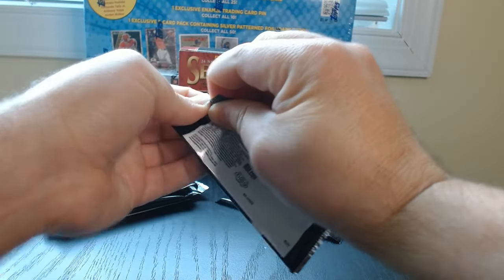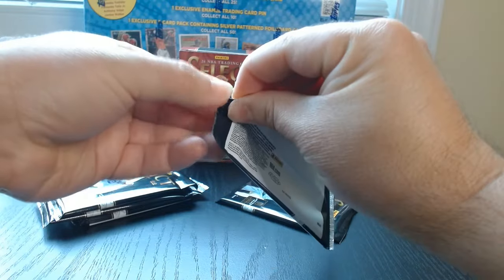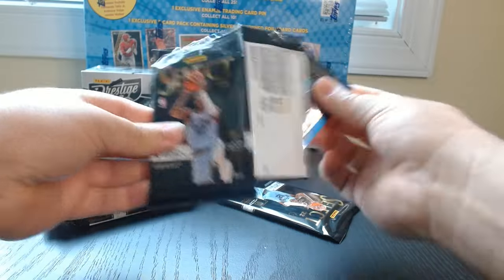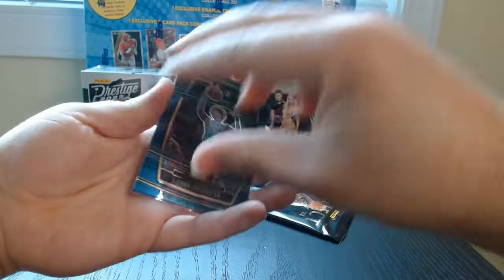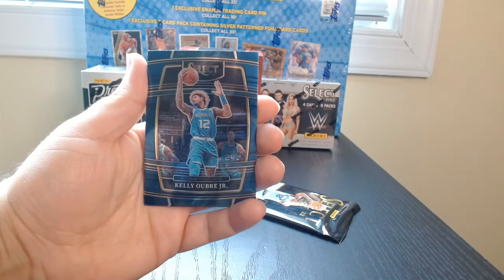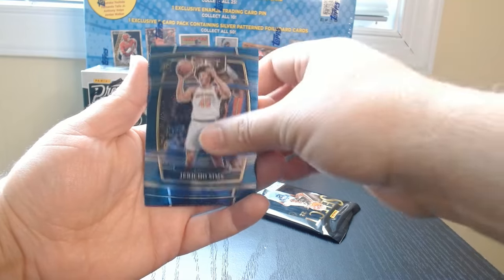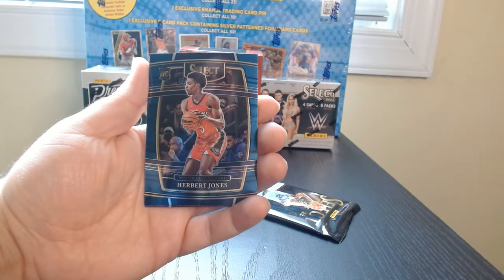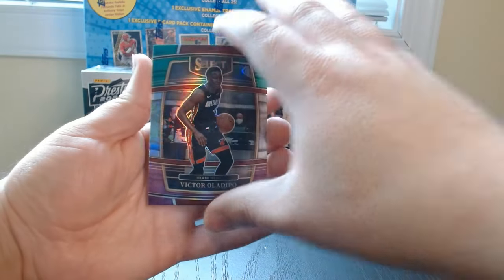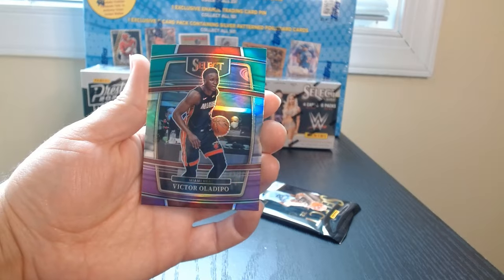I never get a lot out of these, but it is what it is. There we go — Kelly Oubre Jr. rookie, Sims, Herbert Jones rookie, and I like these tri-colored Oladipo.